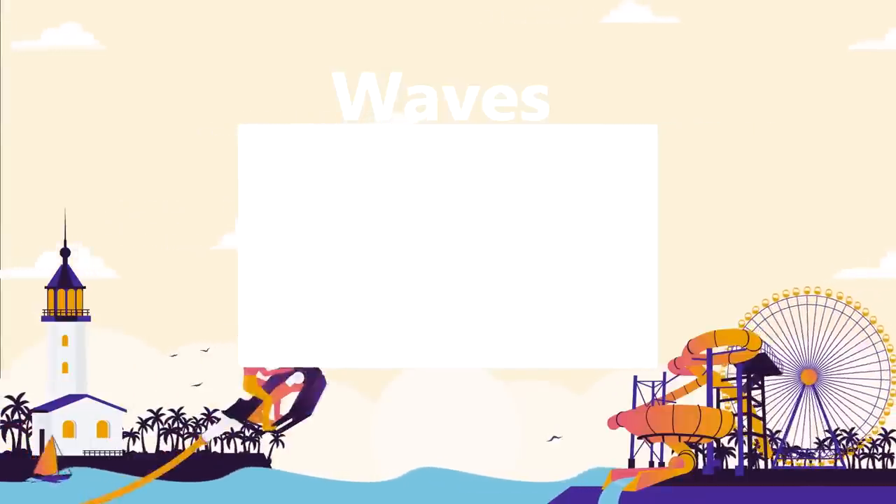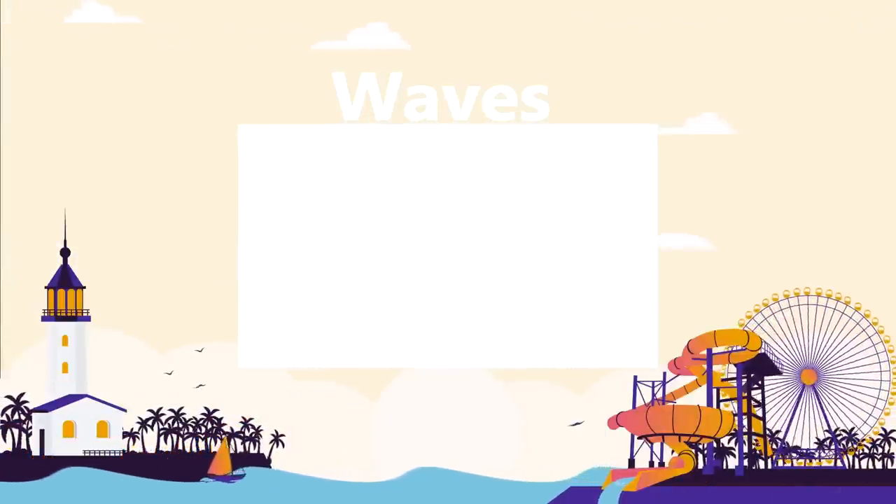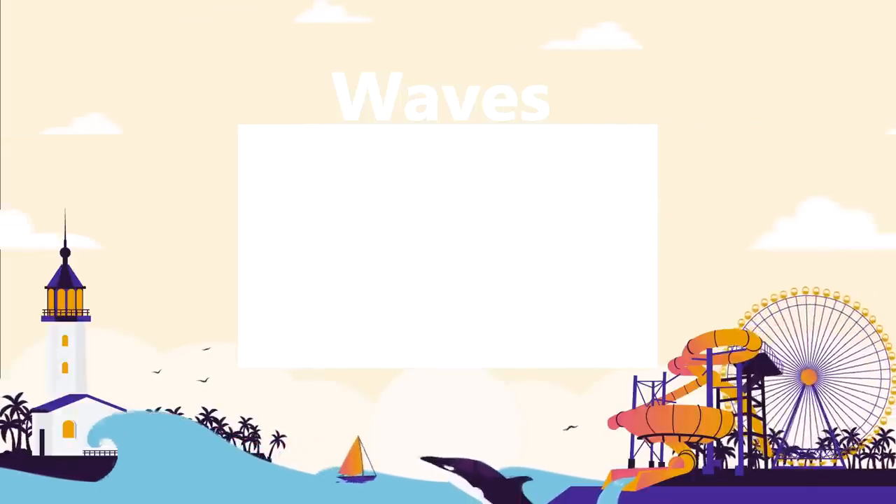Watch our Waves playlist for more Top 15 videos about massive waves. Sit back, relax, and binge watch all of our best wave videos.